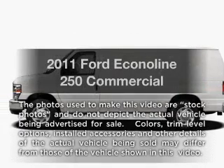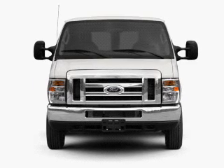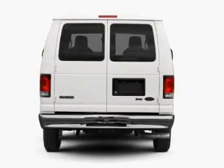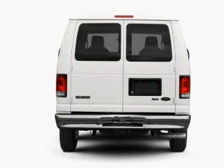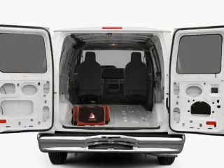Introducing the 2011 Ford EconoLine 250. If you're looking for an automobile with great attributes, look no further. With a powerful 8-cylinder engine that responds smoothly to its automatic transmission, the anti-lock braking system will help deliver you safely to your destination.